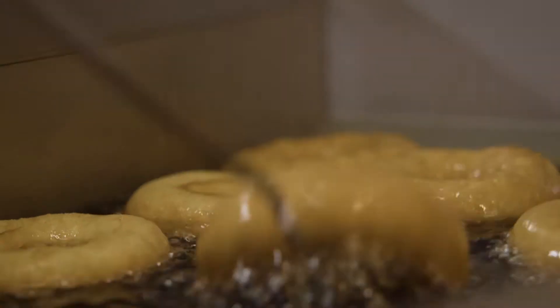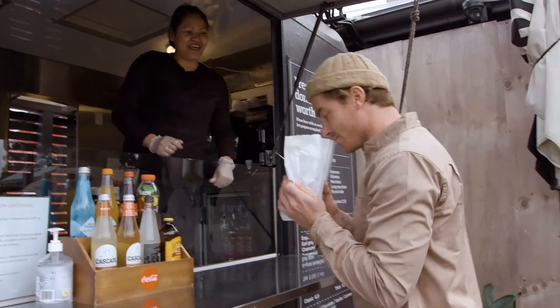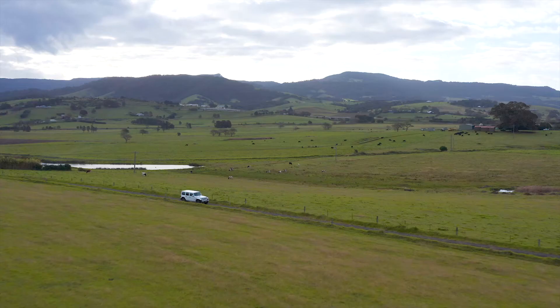Speaking of things that you have to do, you've got to drive through Berry and stop at the famous Berry Donut Inn. Grab a bag of their fresh cooked cinnamon donuts — they smell that good. They're all time and worth going out of your way for.